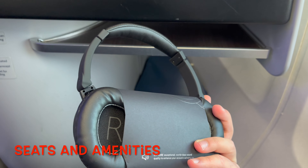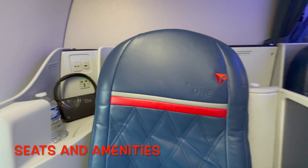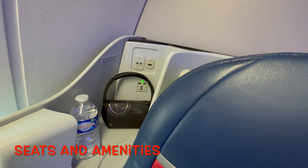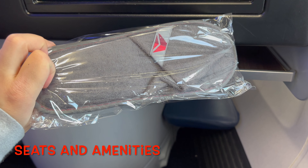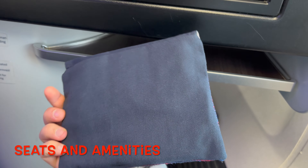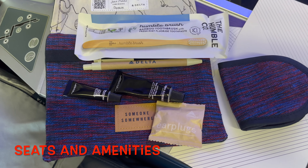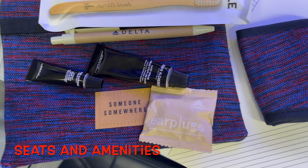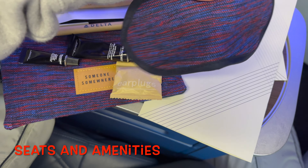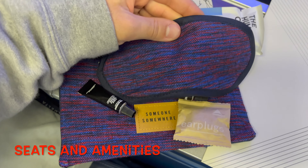You get these nice headphones for the TV screen and a complimentary bottle of water when you arrive. There's also some nice extra storage space and outlets. Going through more amenities: we have a nice pair of slippers and a really nice amenities bag that was handmade out of recycled materials in Mexico. Inside the bag: toothbrush, pen, hand cream, lip balm, earplugs, and an eye mask. The quality of the bag and eye mask is really, really nice.